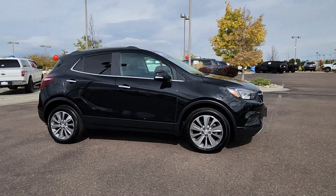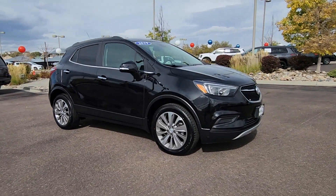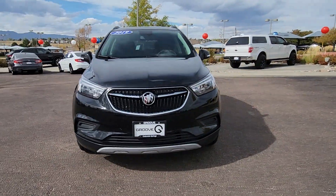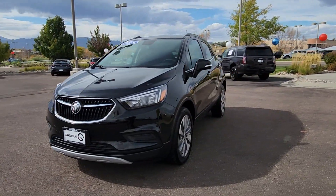This could be the car for you. The 2019 Buick Encore. With less than 45,000 miles on the odometer, this vehicle provides excellent value.